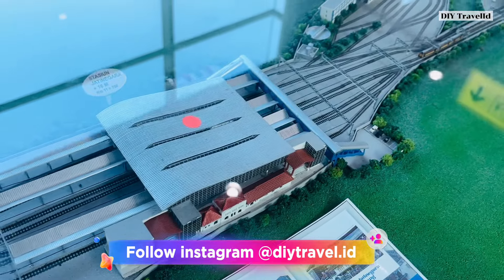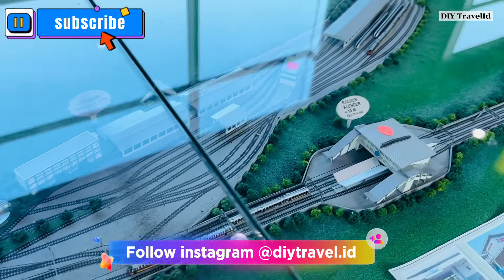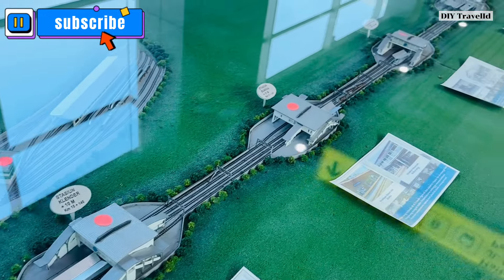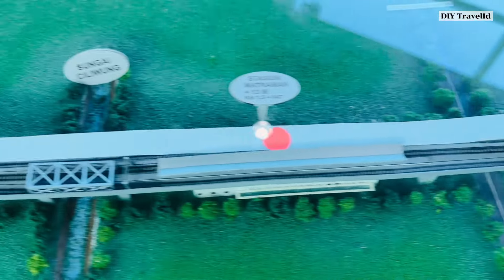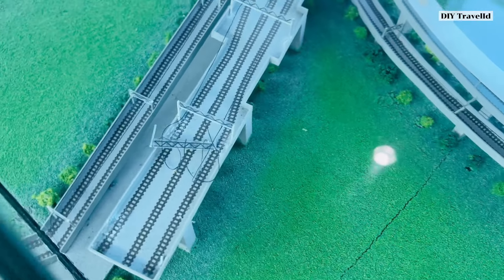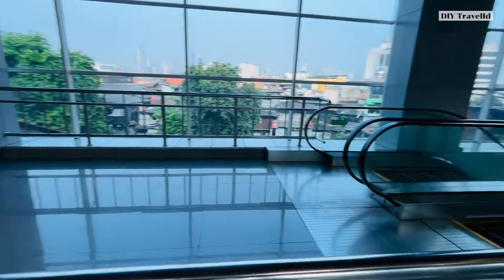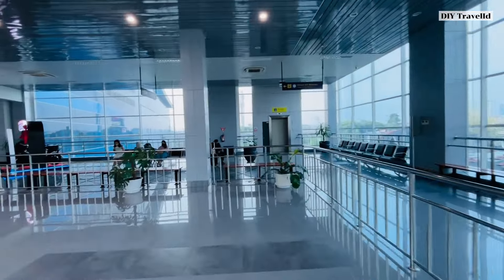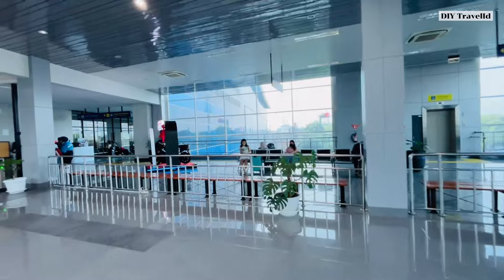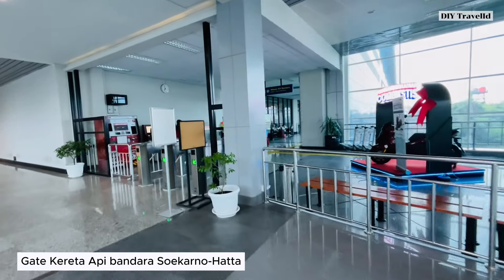Further to the east is the Cipinang locomotive depot, replacing the Jatinegara locomotive depot, then continuing east to Stasiun Cikarang. This project has actually been in planning for a long time but has only recently been fully implemented. We just need to wait for the completion of the long-distance train line. Let's head directly inside Stasiun Manggarai. This escalator leads to the entrance for the airport train.